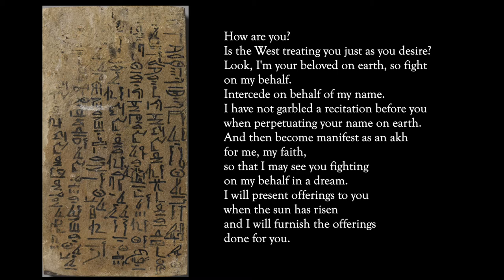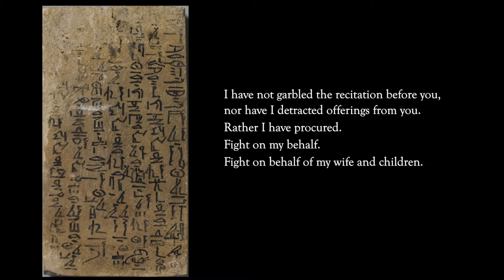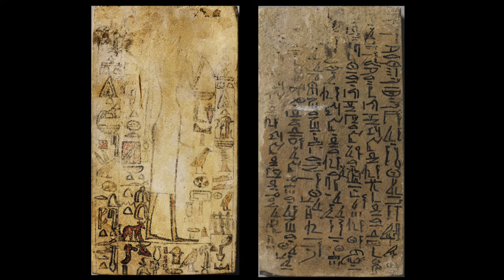There's another message on the back that reads like this. This is from a man named Cal to the stela's owner: 'I have not garbled a recitation before you, nor have I detracted offerings from you. Rather, I have procured — fight on my behalf, fight on behalf of my wife and children.' Now, I realize this is archaic speech, which is to be expected because we're looking at a civilization that is 5,000 years ago. But there are some important points here I just want to point out.